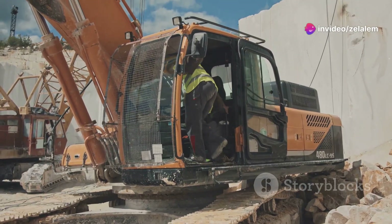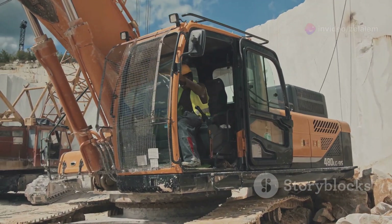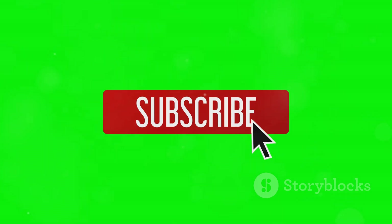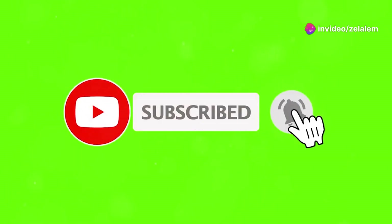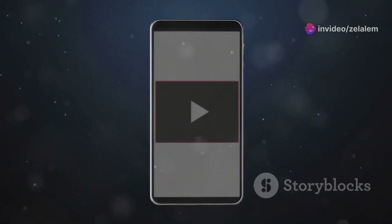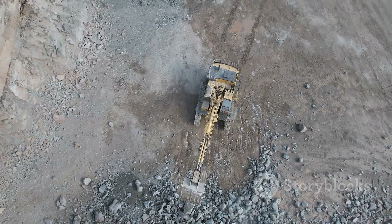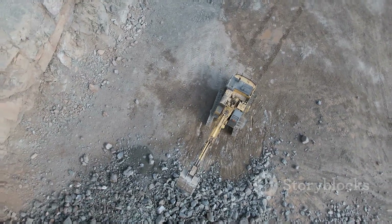What was your favorite machine? Did we miss any game-changers? Let me know in the comments below. If you enjoyed this journey into the world of heavy machinery, give this video a thumbs up, subscribe to the channel for more awesome content, and hit that notification bell so you never miss an upload. Until next time, keep on building, keep on digging and keep on innovating.